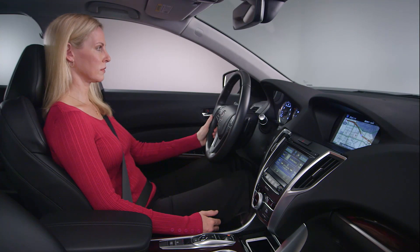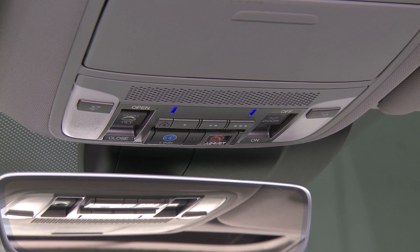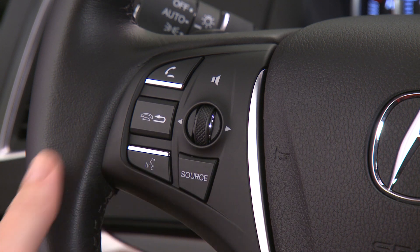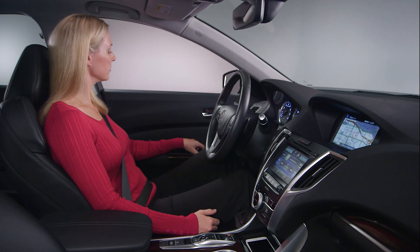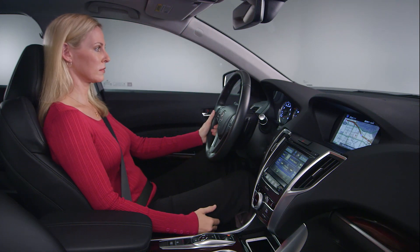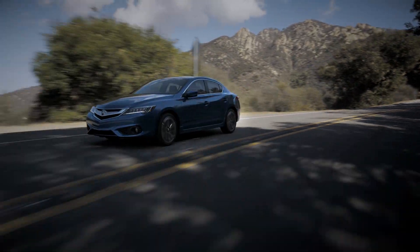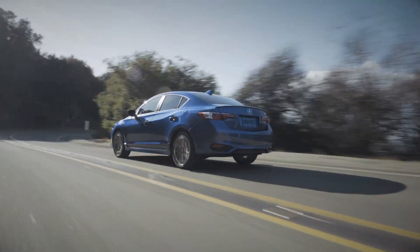The vehicle voice control system uses the talk and hang-up back buttons on the steering wheel and a microphone near the map lights on the ceiling. Make sure you press and release the talk button when you want to use voice commands, not the phone pickup button. For best results, close all the windows and the sunroof. Speak in a clear, natural voice without pausing between words. The system is designed to pick up voice commands from the driver and filter out speech from the passenger seat, but it does help if background noise is reduced when the driver speaks a command.